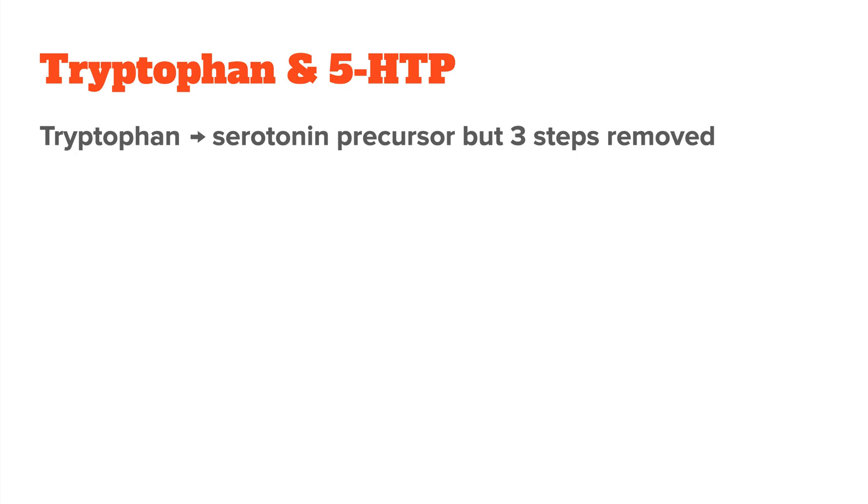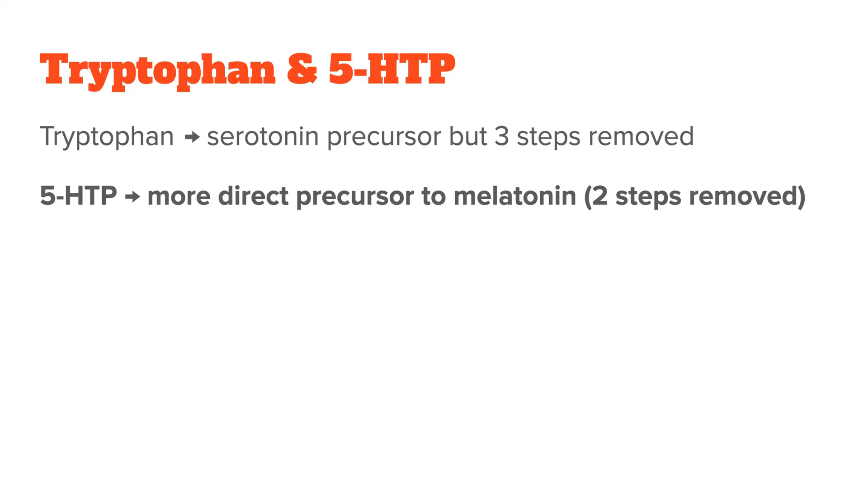Next, we have tryptophan and 5-HTP. Obviously, you can also supplement the amino acid tryptophan, which is the starting point for serotonin and therefore also melatonin production. The problem is that tryptophan can also be used to make other things in your body, like vitamin B3, and because it is three steps removed from melatonin, tryptophan is usually not the best precursor. Instead, 5-HTP is a more direct precursor because it bypasses the initial conversion step from tryptophan, helping increase melatonin levels more quickly and effectively. A normal dose of 5-HTP is around 50 to 200 milligrams.